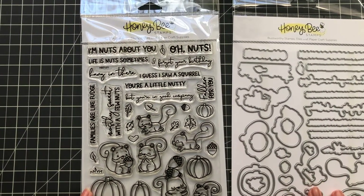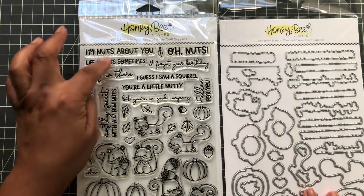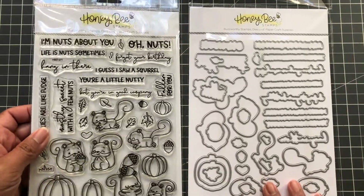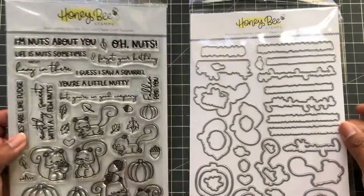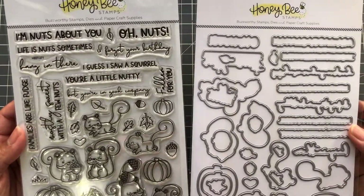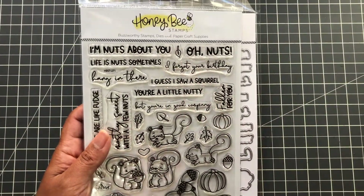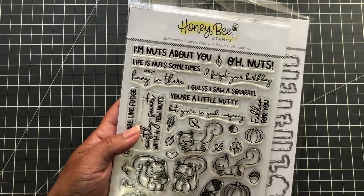Also for fall: Nuts About You — look at all these fall elements and the little squirrels! I do have the coordinating die. This fall I'm definitely going to bust out with Let's Hang Out, the scarecrow set, and my squirrels.